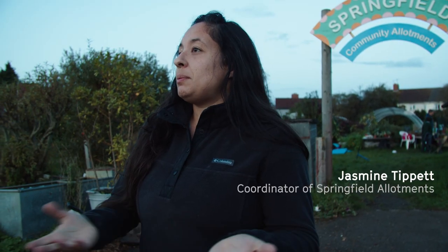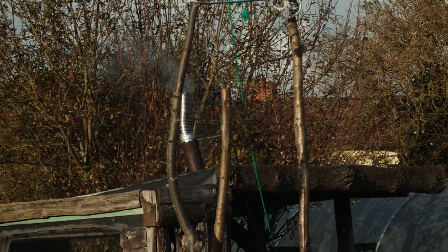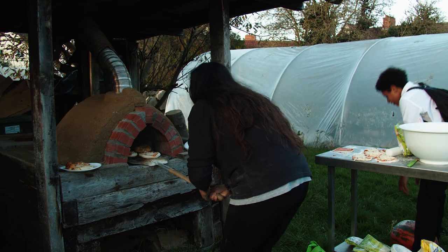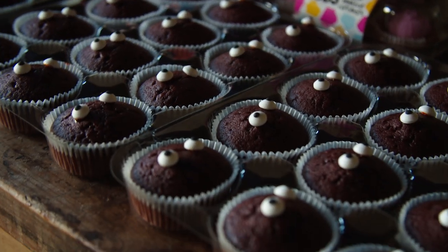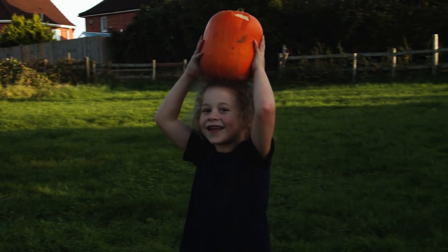We show people how to grow and then how to cook. It's like education, well-being. It's really just about allowing people to be without any prejudices — just that kind of openness. Everybody's invited, everybody's allowed to be involved.